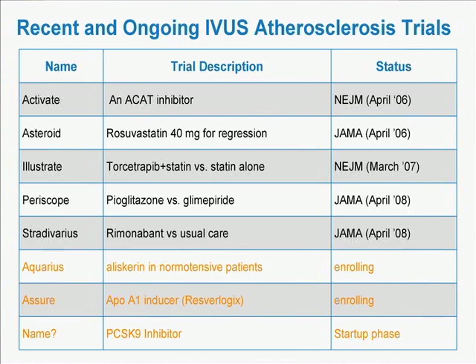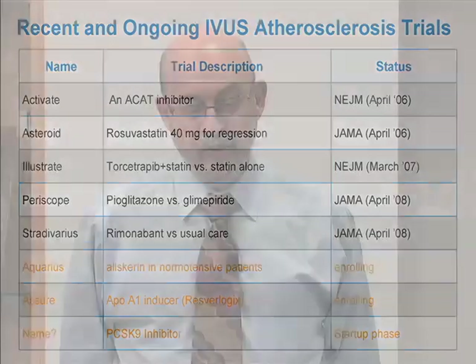We continue using this methodology to study new therapies. The ongoing AQUARIUS trial is studying the renin inhibitor aliskiren in normotensive patients. We have an ongoing study using an ApoA1 inducer developed by Resverologix — a drug that increases hepatic production of ApoA1 — and we're very optimistic, expecting to report results within a year. We're also starting the GLAGOV trial, named after pathologist Seymour Glagov who first described coronary remodeling, which will study a new class of LDL-lowering agents: the PCSK9 inhibitors.